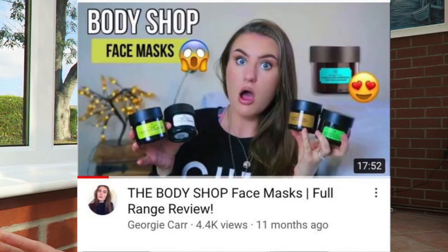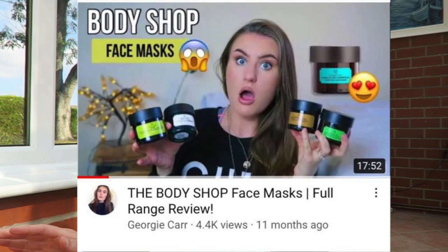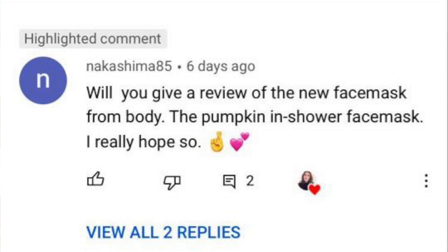I'm a massive face mask lover — I wear them every single day. I've even done a video on my channel reviewing all of the face masks I've tried from the Body Shop, which is quite a lot, so I'll link that down below. Someone also commented on that video asking if I could film a review of this product, so here I am. I purchased it on the day it launched.